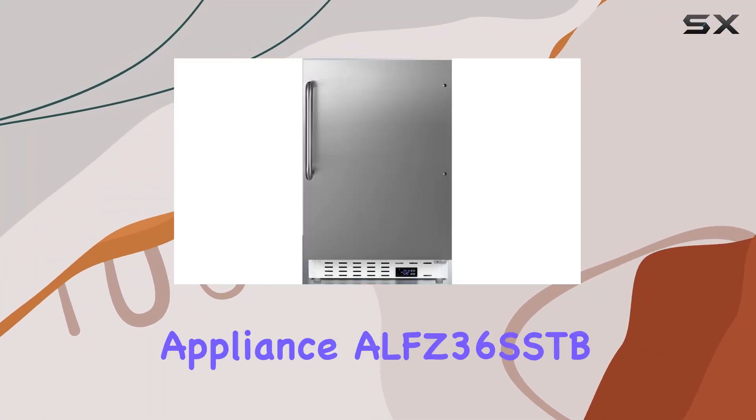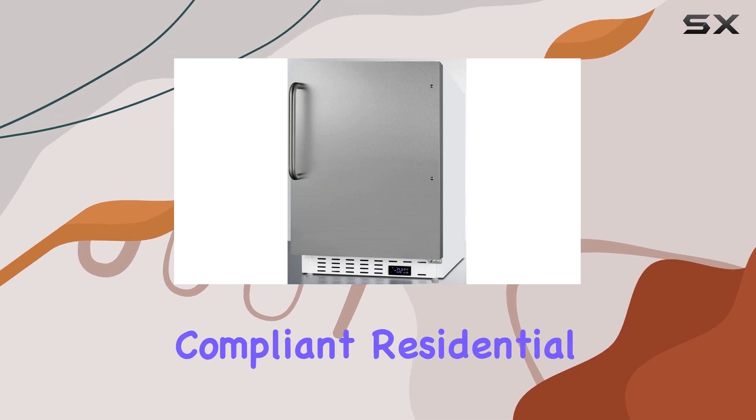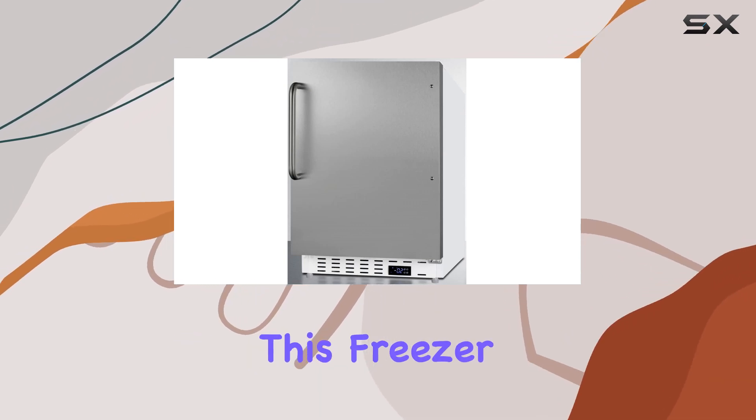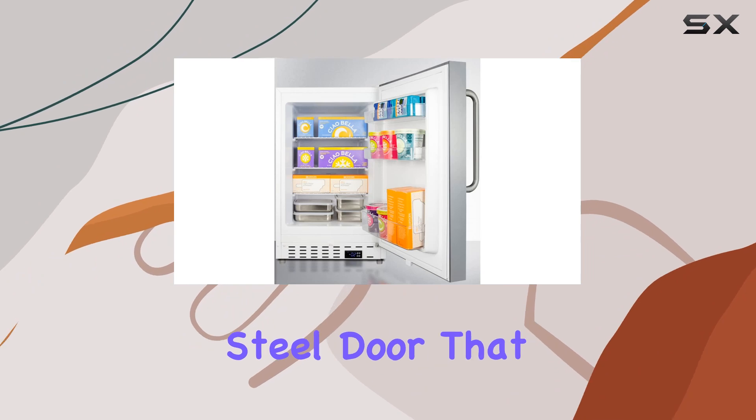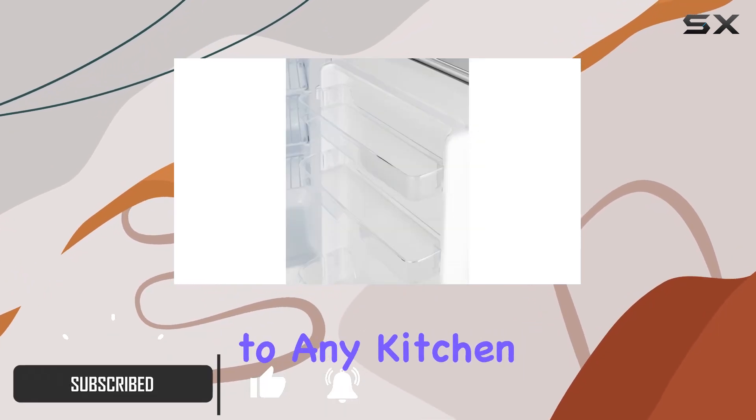Welcome to our in-depth review of the Summit Appliance ALFC 36SSDB built-in ADA-compliant residential all-freezer. This freezer unit boasts a sleek stainless steel door that not only enhances durability, but also adds an elegant touch to any kitchen space.